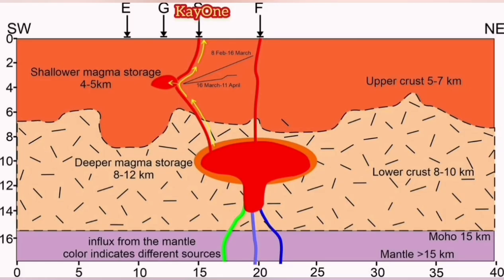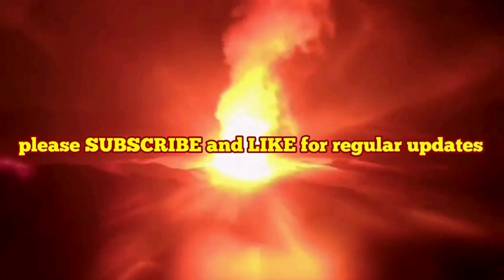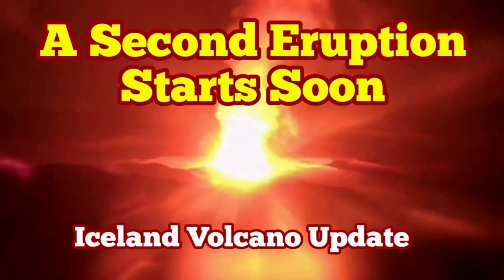At the moment we have an eruption at K1 which is partly fed by the deeper source and also partly by Svartsengi. But Svartsengi is also really starting to inflate — that means magma is coming into it and the exit of magma is not as much. That means eventually it will reach a threshold and the magma will come to the surface through a separate eruption. It starts a new eruption. We will have two eruptions at one rift valley — that's amazing.